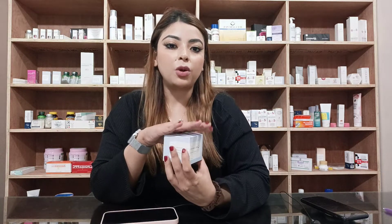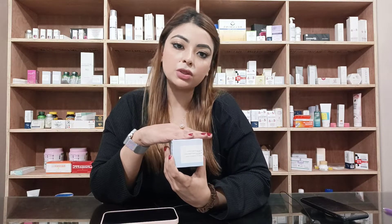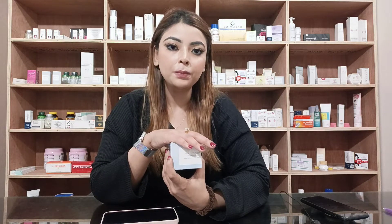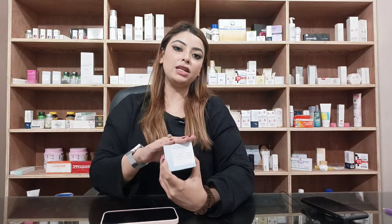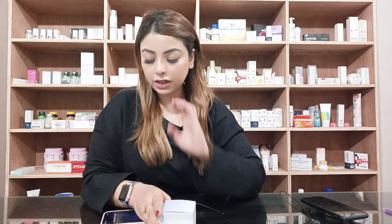Our body has darker parts — this part is very dark. This body part is very special for this cream. So our underarms, inner thigh, knees, knuckles, and neck area.